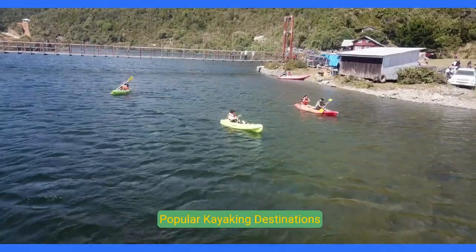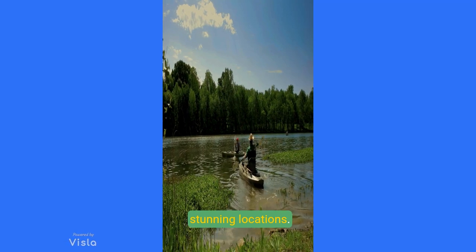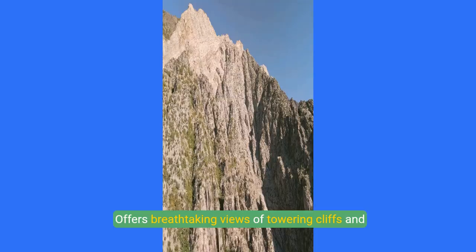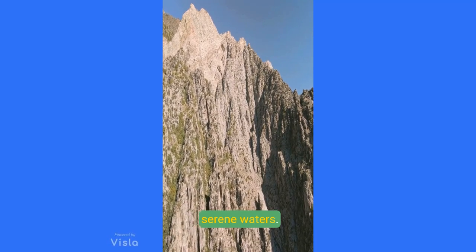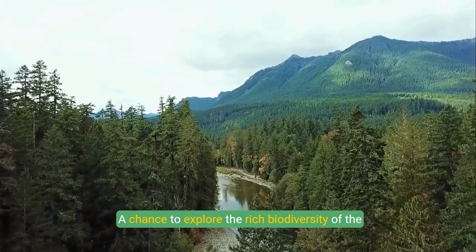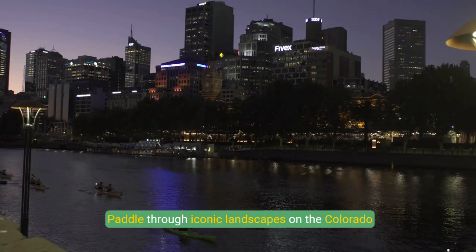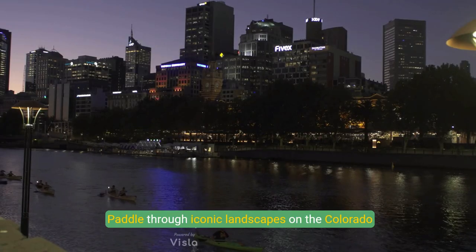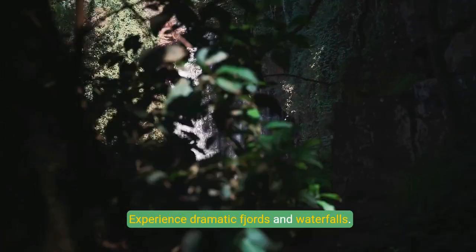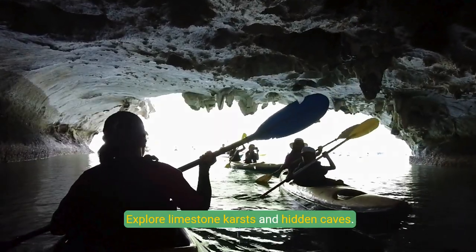Kayaking can take you to some of the world's most stunning locations. Popular destinations include the Norwegian fjords, offering breathtaking views of towering cliffs and serene waters; the Amazon River, a chance to explore the rich biodiversity of the rainforest; the Grand Canyon, USA, paddling through iconic landscapes on the Colorado River; Milford Sound, New Zealand, with dramatic fjords and waterfalls; and Ha Long Bay, Vietnam, where you can explore limestone karsts and hidden caves.